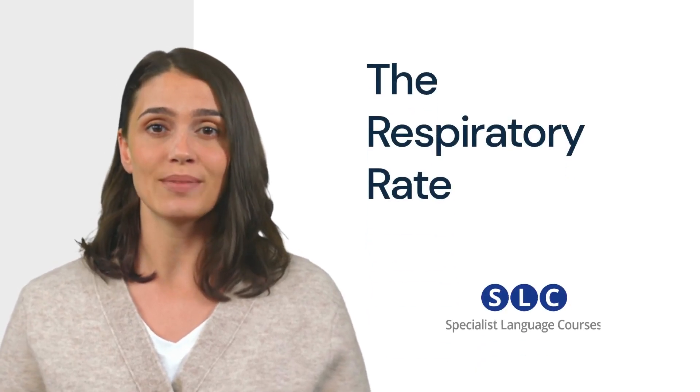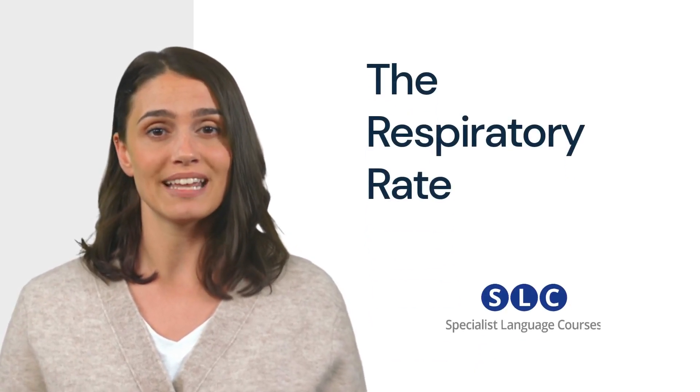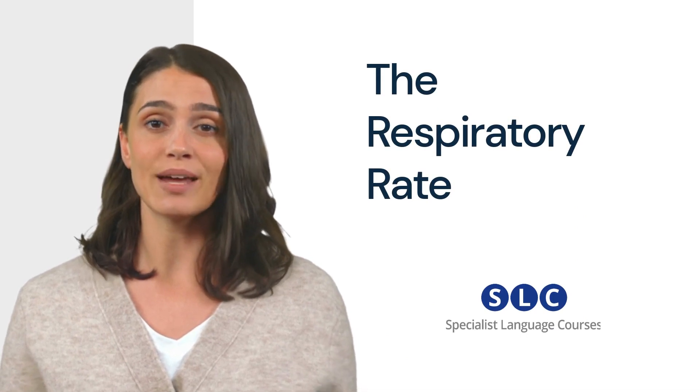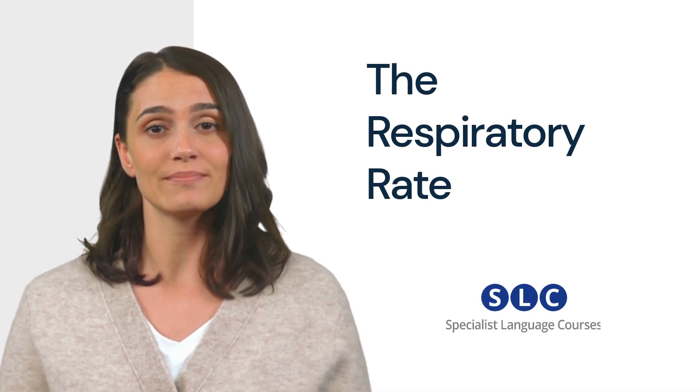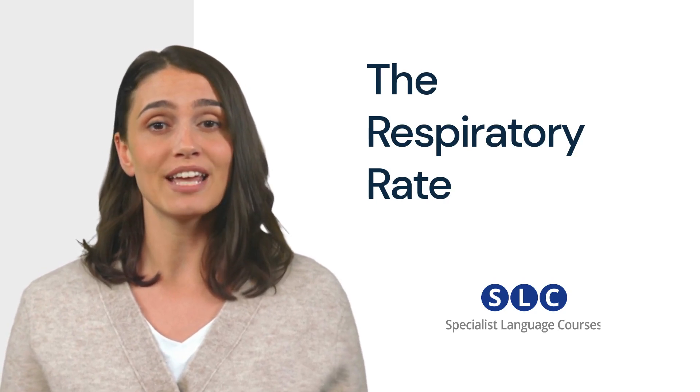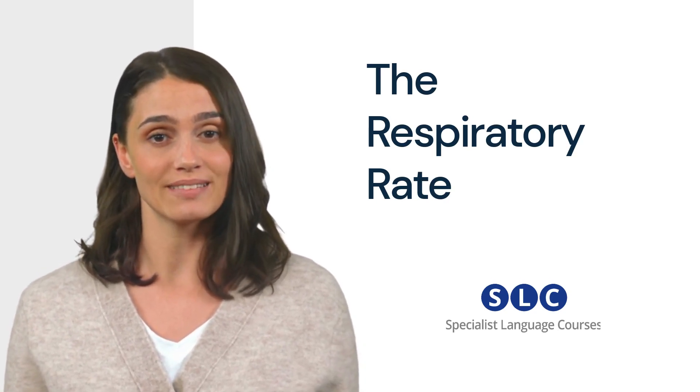The respiratory rate is measured to determine the number of times per minute a person breathes. Nurses count each rise and fall of the patient's chest as the patient breathes in and out. Breathing in is called inhalation and breathing out is called exhalation. The breaths are counted for half a minute and doubled, or they are counted for a whole minute.